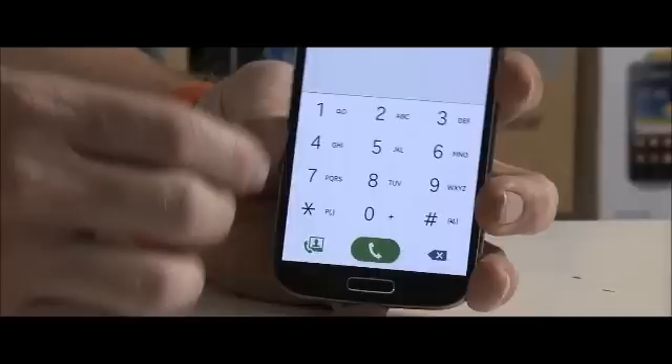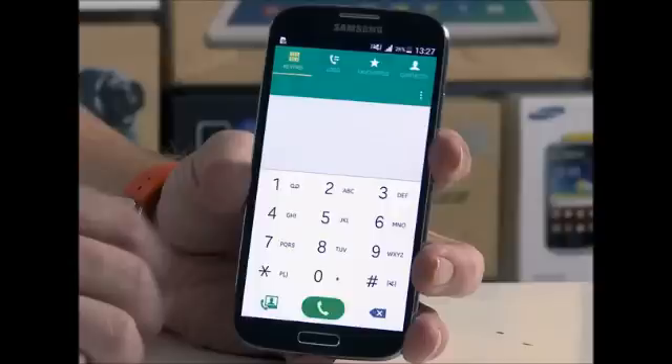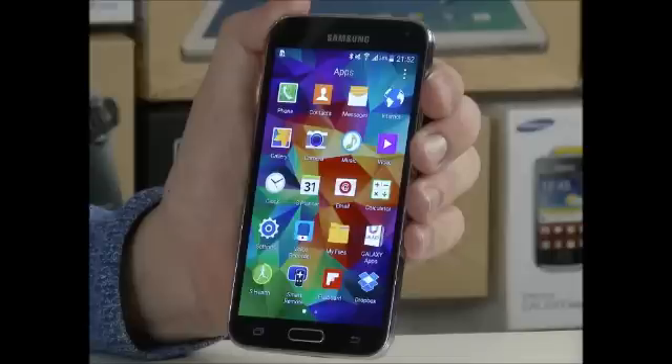When you've had a look at the taster in the video below, we'd be interested to hear your opinions. What are your initial thoughts on the Galaxy S4 running Android 5.0 Lollipop as shown in the preview video? Are you eagerly waiting for the update to arrive for your phone?